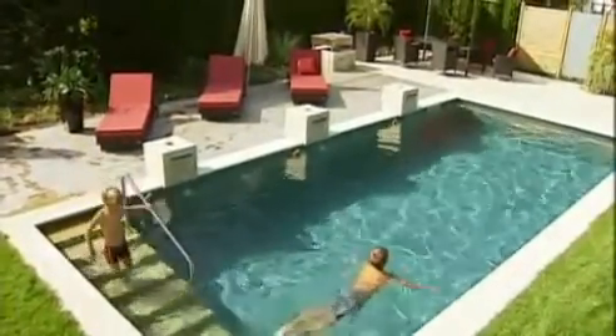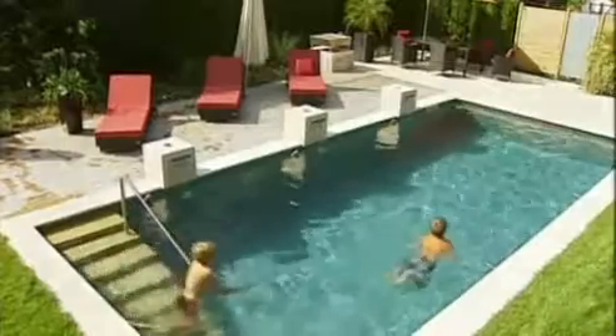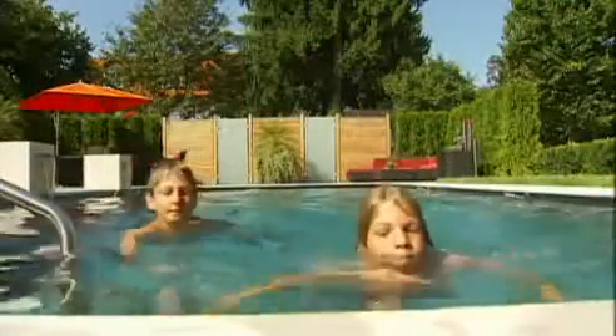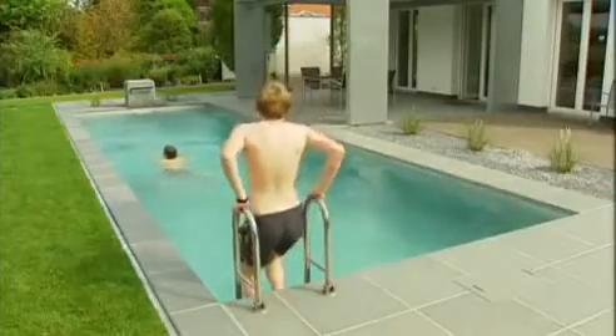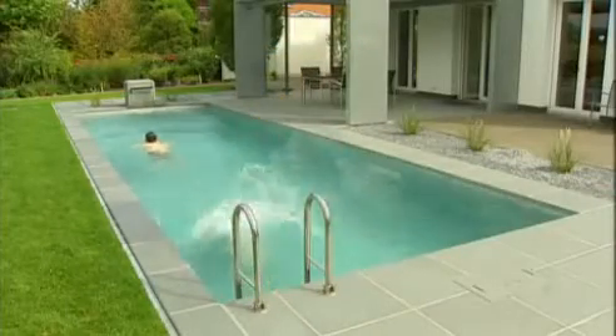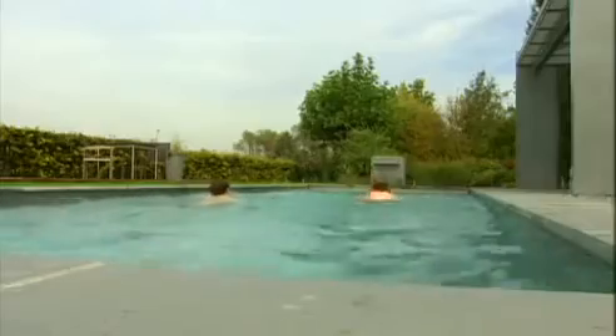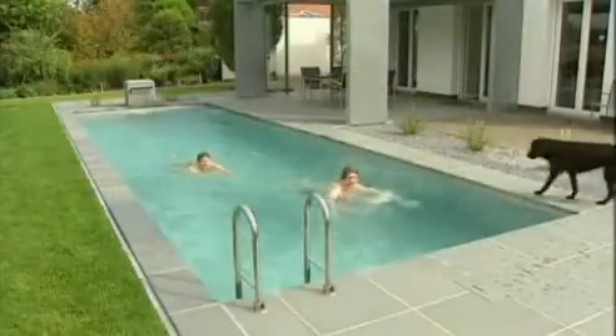In this biologically pure water, allergies or asthma don't have a chance. For children, the Living Pool is the perfect place to start learning how to swim. By strengthening the heart, circulation, and muscles, swimming increases endurance. A few laps in your own pool — whether before work, on weekends, or after school — the Living Pool is always available.